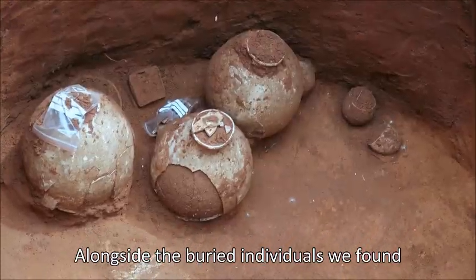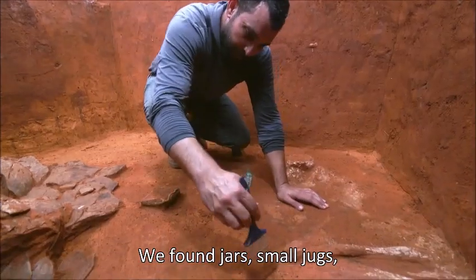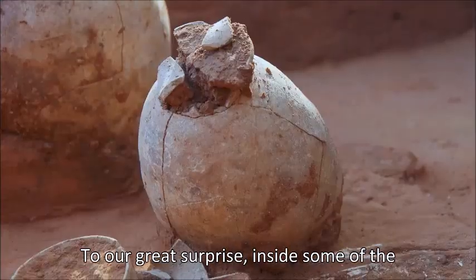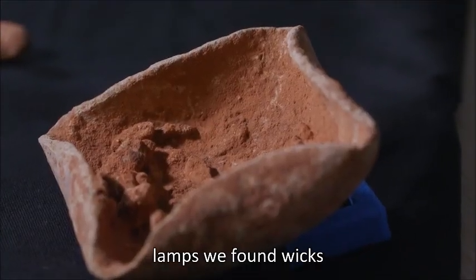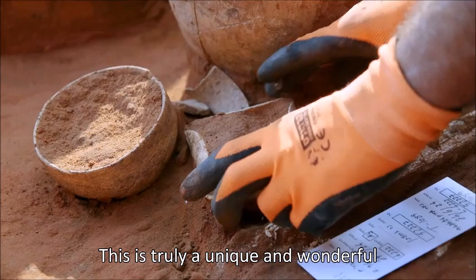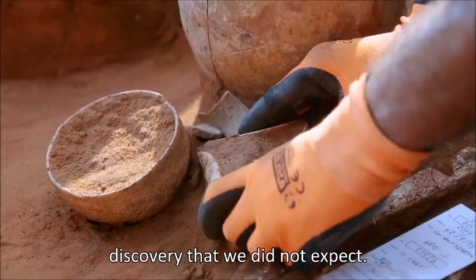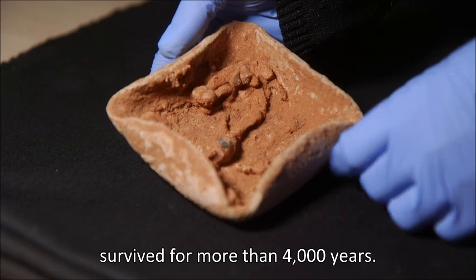Alongside the buried individuals, we found various burial offerings. We found jars, small jugs, bowls, goblets, and also lamps. To our great surprise, inside some of the lamps, we found wicks that had become fossilized. This is truly a unique and wonderful discovery that we did not expect — organic material that fossilized and survived for more than 4,000 years.